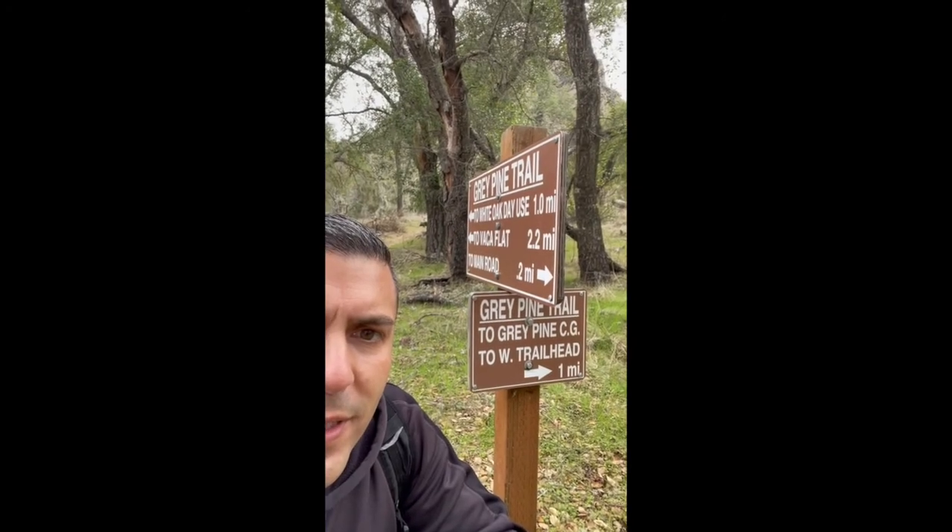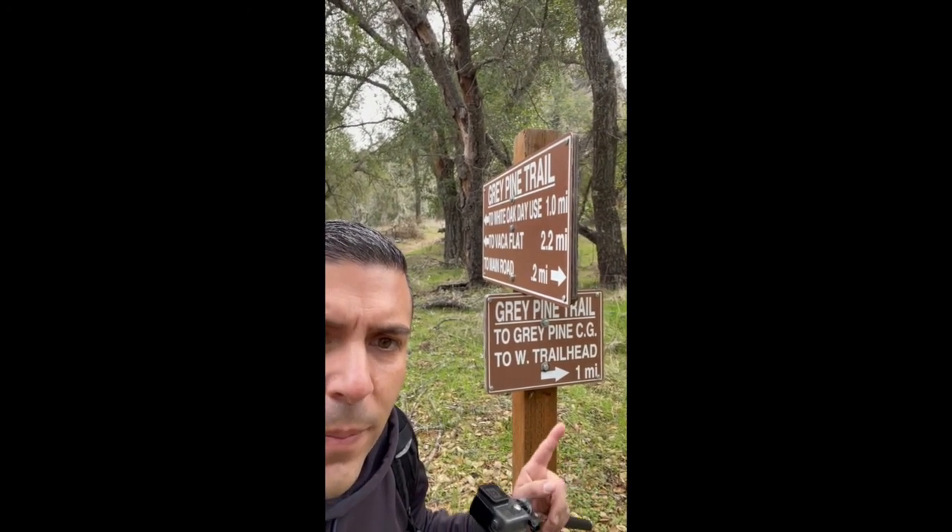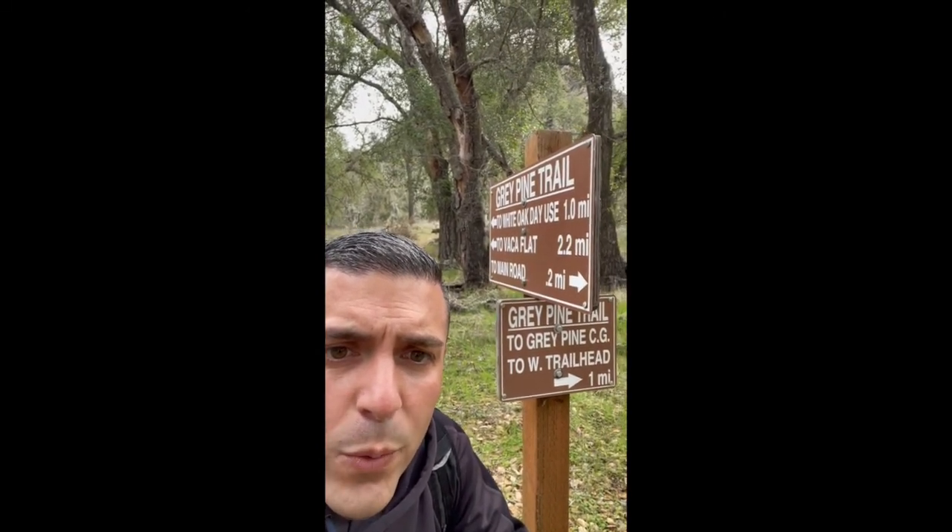We've come up to a sign here and if you notice it says Gray Pine Trail on the bottom, and it says to go back one mile, which means we've hiked one mile so far. How much more do we still need to hike from here to get to the Eagles View? If you remember at the beginning of the video I told you guys how far that Eagles View was, and we have so far hiked one mile.